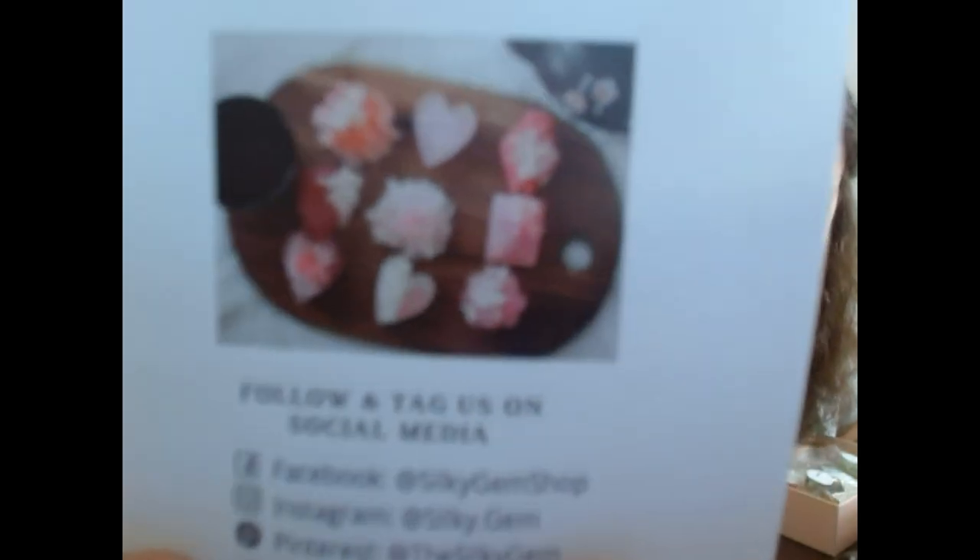The second company we're doing is called Silky Gem. You can see they have the same kind of thing where they take the candy and chisel them away. When you guys eat either of these, please comment below and hit the subscribe button. So, what should we try first — Masaki or Silky Gem? Masaki.